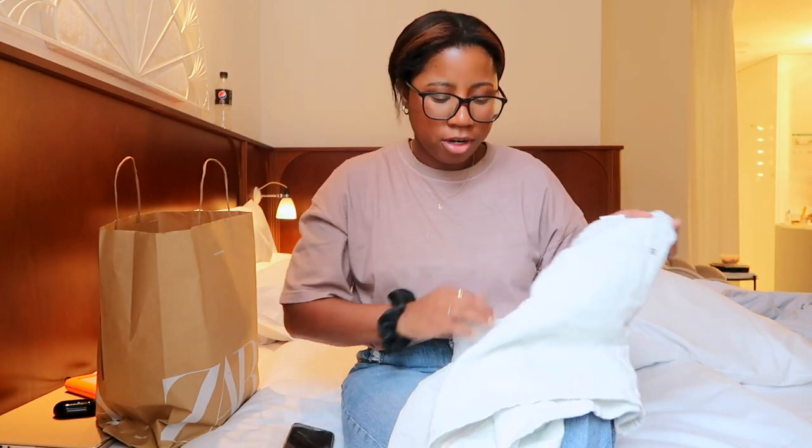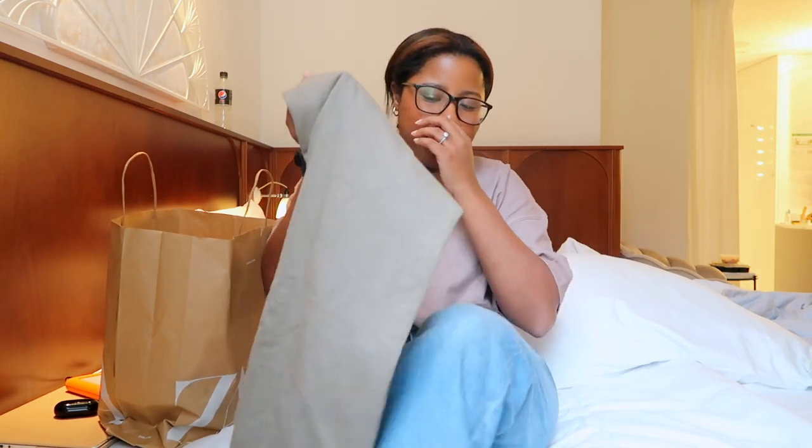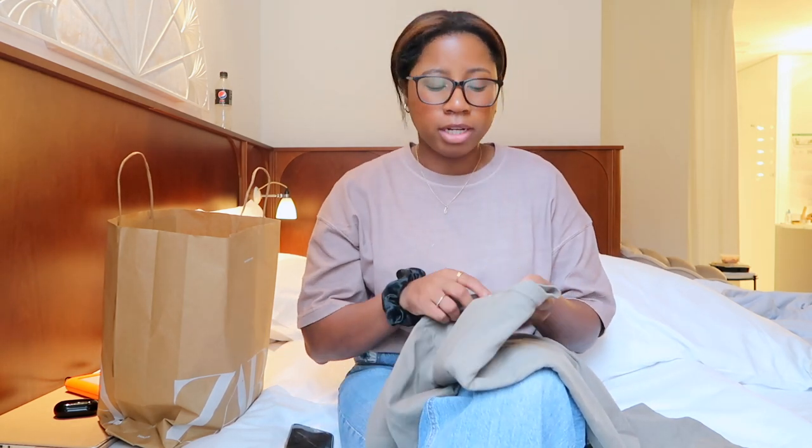A lot of what I got is muted and neutral — really simple and minimal. My husband always gets on me about it, but I love this aesthetic. A lot of these pieces work like a capsule wardrobe. I'm going through my closet right now, getting rid of things I haven't worn in a while, and I just want really simple basic pieces. That was my main motivation for this shopping trip.